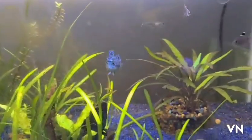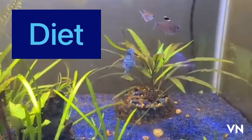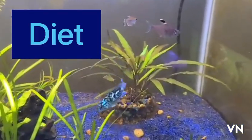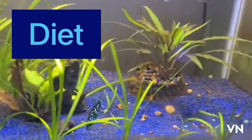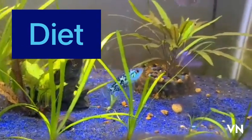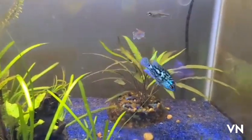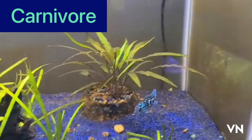Jack Dempsey's are carnivorous fish. They will eat whatever they can fit in their mouth. Needless to say, this is not a community fish. Their diet consists of shrimp, krill, shrimp pellets, bloodworms, and redworms.